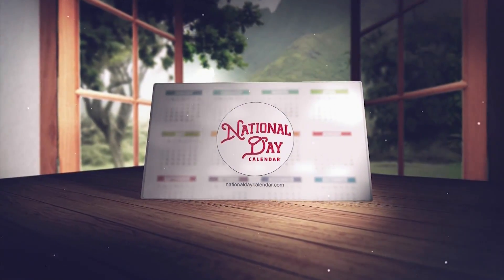Let's check out our National Day Calendar. Today we celebrate having a dessert for breakfast the Bavarian way. Welcome to March 22nd on the National Day Calendar.